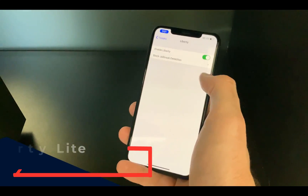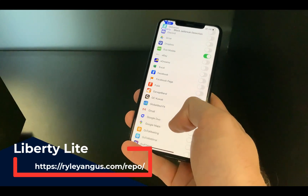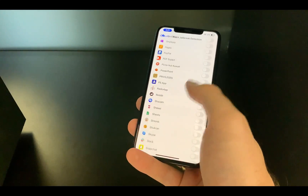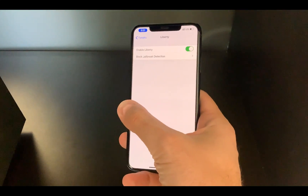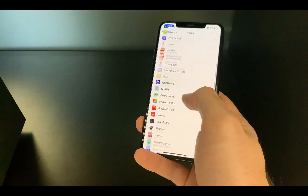The third one is the old-school Liberty Lite — I'm using it again, it's enabled as you can see. I'm using it for a few apps; for these two apps it works, but for the majority of apps it doesn't. So again, it still depends on a per-app basis.